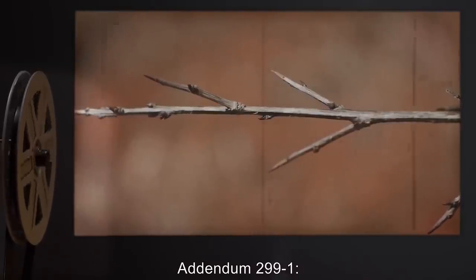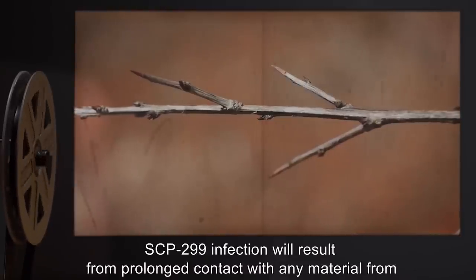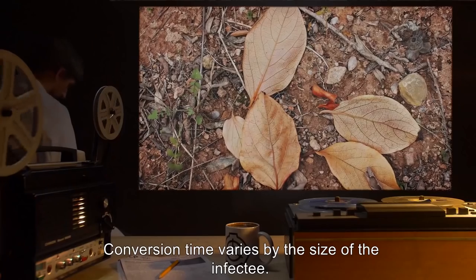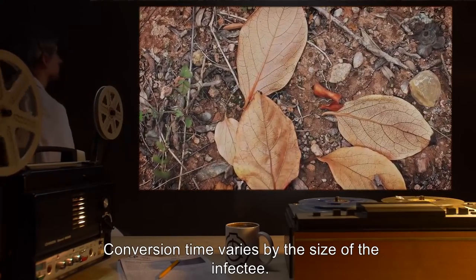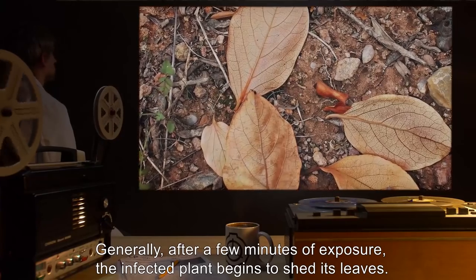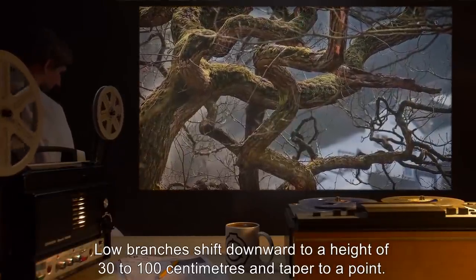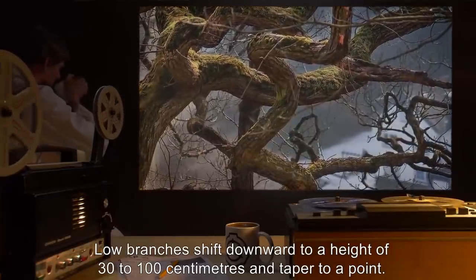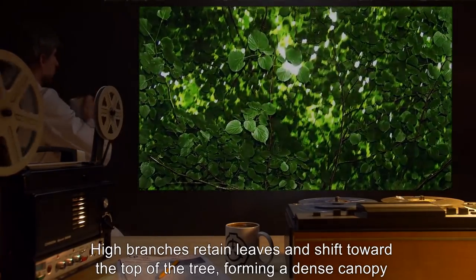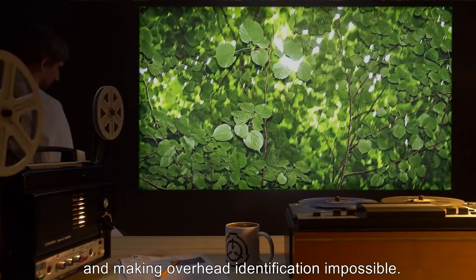Addendum 299-1: SCP-299 infection will result from prolonged contact with any material from SCP-299. Conversion time varies by the size of the infectee. Generally, after a few minutes of exposure, the infected plant begins to shed its leaves. Low branches shift downward to a height of 30 to 100 centimeters and taper to a point. High branches retain leaves and shift towards the top of the tree, forming a dense canopy and making overhead identification impossible.